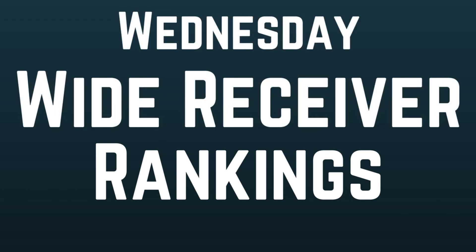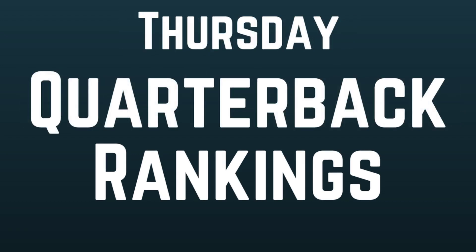Wednesday is going to be wide receivers — all wide receiver rankings and start-and-sits, because I think wide receivers and running backs are the majority of questions I receive. Getting them out earlier in the week will give you guys more time to ask questions and have your decision made by Thursday. At the end of Tuesday or Wednesday I will also mention players in the Thursday night game and whether I think you should be starting them.